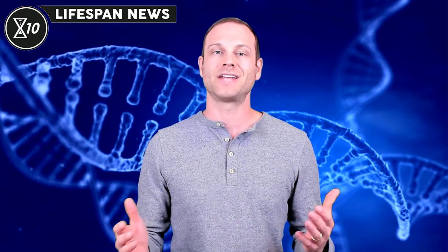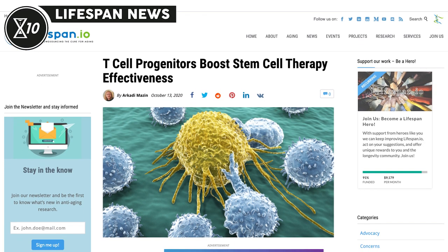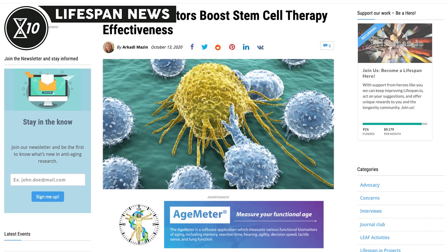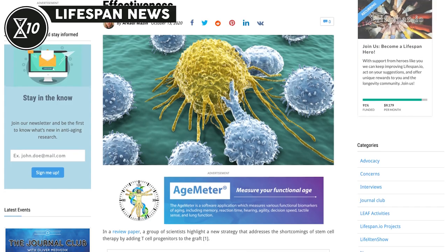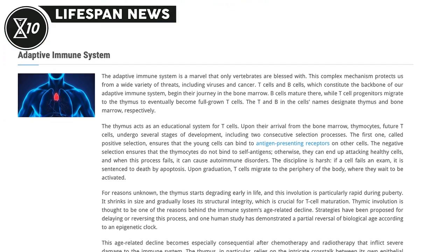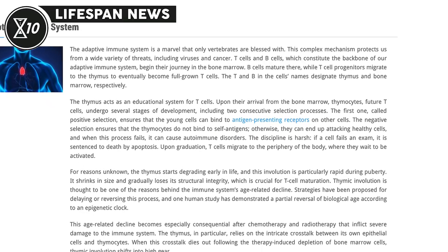Moving on, a review paper proposes a new way to address the shortcomings of hematopoietic stem cell transplants, or HSCT for short. HSCT is used to alleviate the damage caused to the immune system by chemotherapy or radiotherapy administered to cancer patients. Hematopoietic stem cells, or HSCs, are the common progenitor cells of immune cells, and HSCT aims to restore cancer patients' immune defenses.